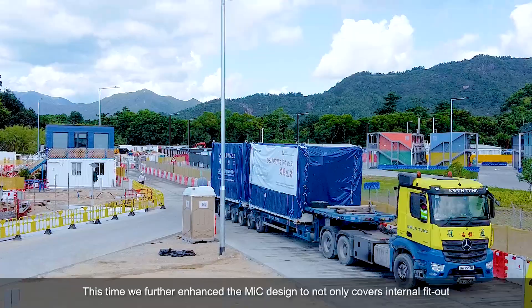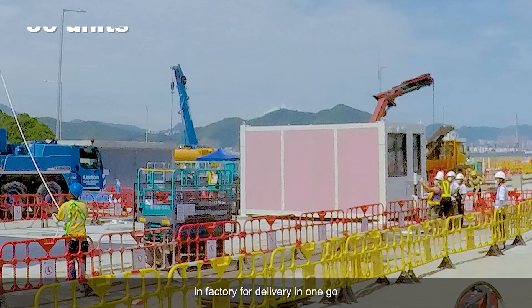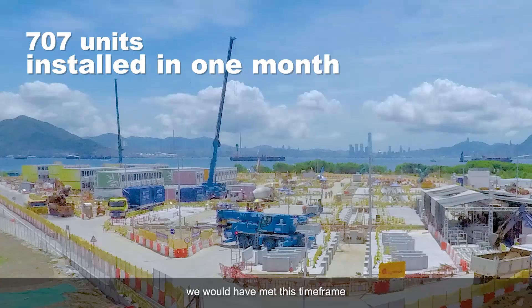This time, we further enhanced the MIC design to not only cover internal fit-out, but also the external mounted E&M modules, which were equipped on the MIC unit in the factory for delivery in one go. This helped speed up progress in this super-fast-track project.